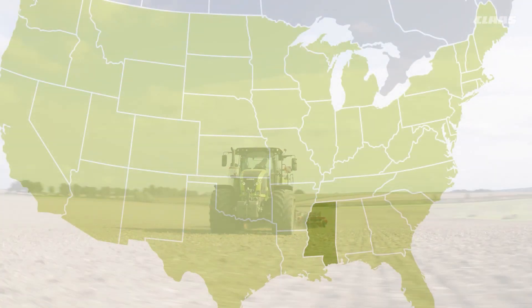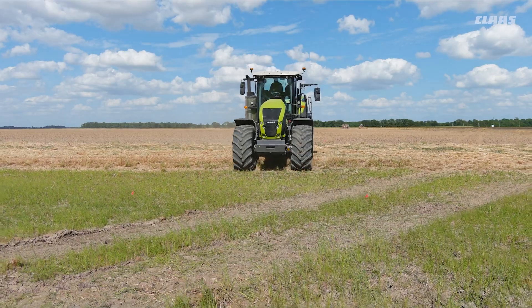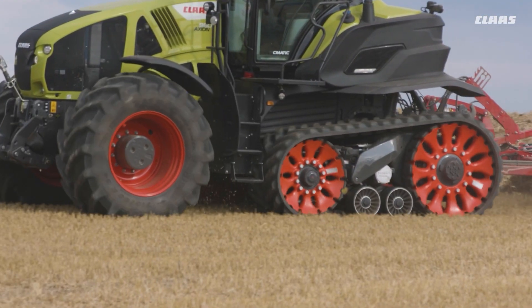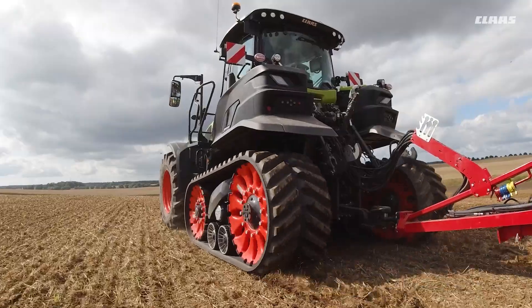To prove it, our team of product specialists traveled to Boyle, Mississippi for a head-to-head comparison with the Axion 930 TerraTrak, or TT, against three competitive tractors. The goal? Outperform them all in three key categories.